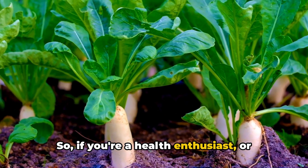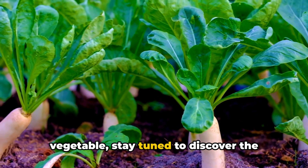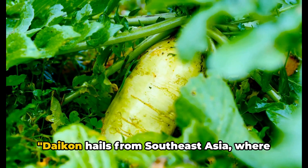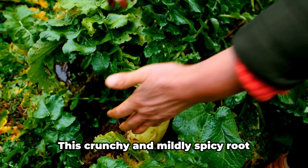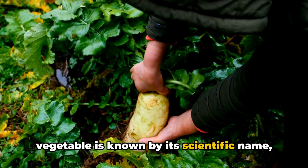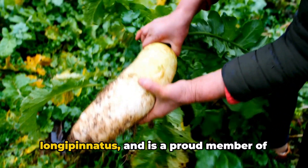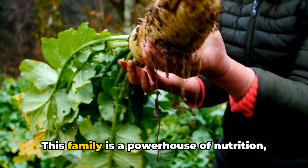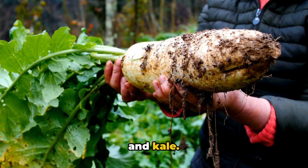So if you're a health enthusiast or just curious about this versatile vegetable, stay tuned to discover its secrets. Daikon hails from Southeast Asia, where it has been cultivated for thousands of years. This crunchy and mildly spicy root vegetable is known by its scientific name, Raffanus sativus var longipinatus, and is a proud member of the Brassica ti family. This family is a powerhouse of nutrition, boasting members like cabbage, broccoli, and kale.